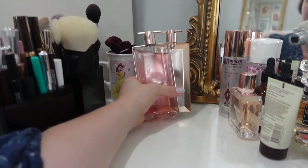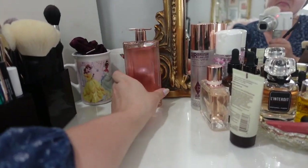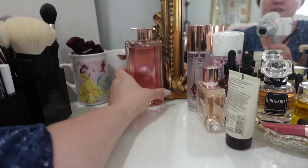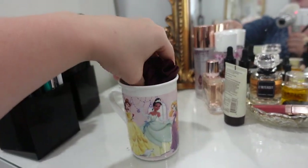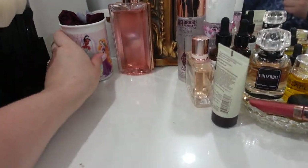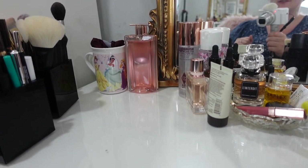Behind here I have two Lancôme perfumes that I reach for quite a bit — pretty neutral and nice for every day. And then in this little Disney Princess mug I have a whole bunch of scrunchies and hair elastics. I find I'm always looking for one.